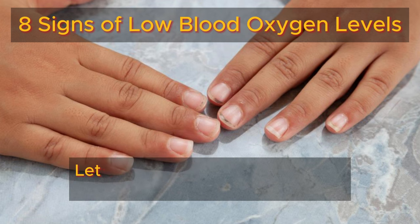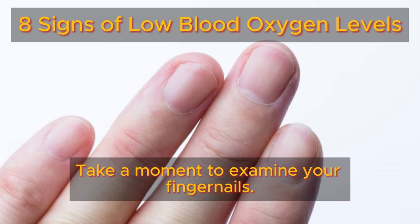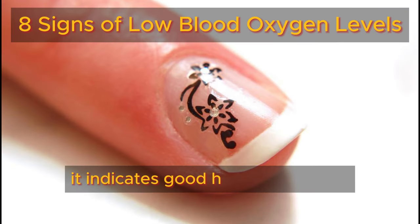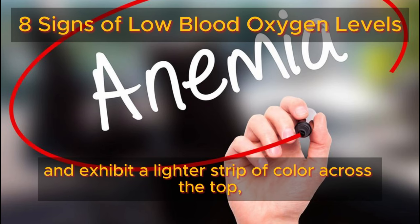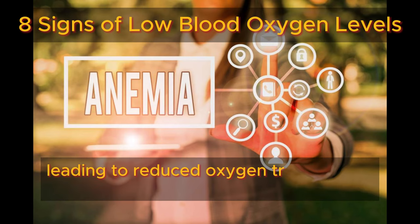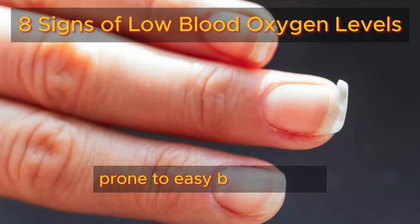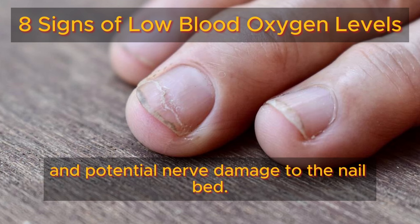Number three: nails. Take a moment to examine your fingernails. If they appear pink and smooth, with barely noticeable fine vertical lines, it indicates good health. However, if your nails appear pale and exhibit a lighter strip of color across the top, it could be a sign of anemia. Anemia occurs when there's insufficient hemoglobin in your blood, leading to reduced oxygen transport to the nail bed. Similarly, if your nails are brittle, prone to easy breakage, or if the vertical lines have transformed into deep ridges, it may also indicate anemia and potential nerve damage to the nail bed.